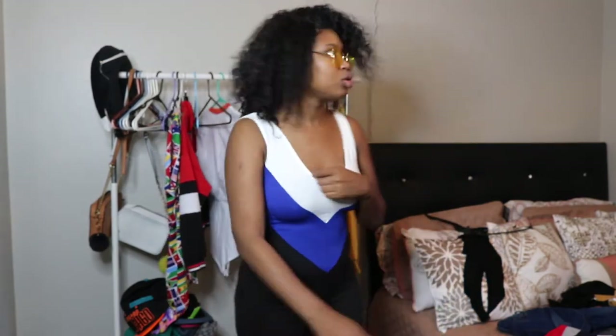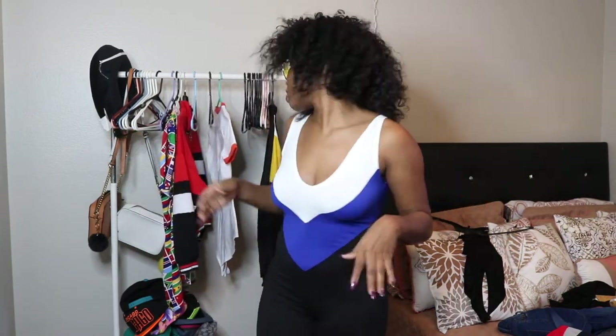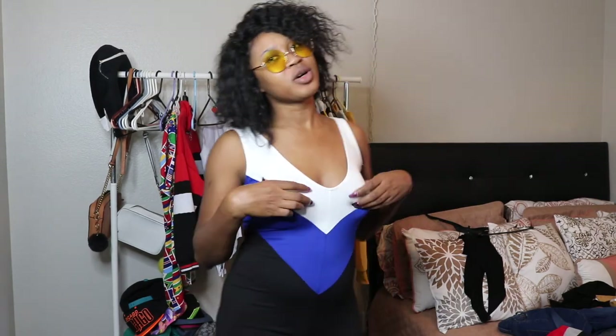Okay you guys, so that is it for my Fashion Nova try-on haul. As you can see I still have some clothes here — these are actually from Romwe, so stay tuned for that Romwe try-on haul. I got some really cute pieces — mainly tops, hoodies, and jackets. I hope you guys have a wonderful day and enjoy this try-on haul. I'll see you guys in my next video — bye bye bye!